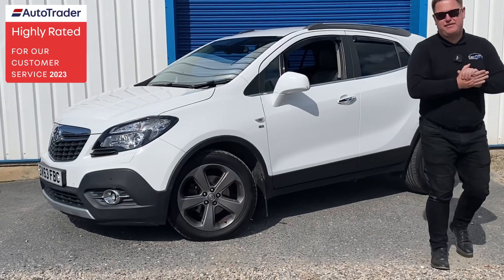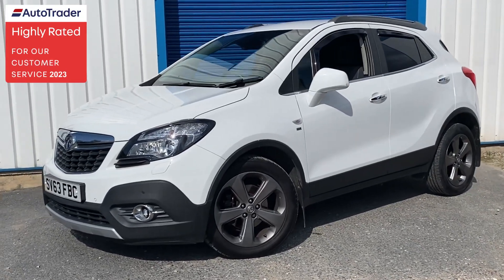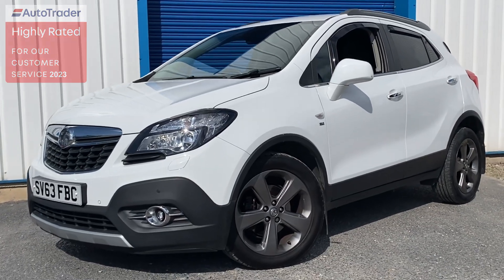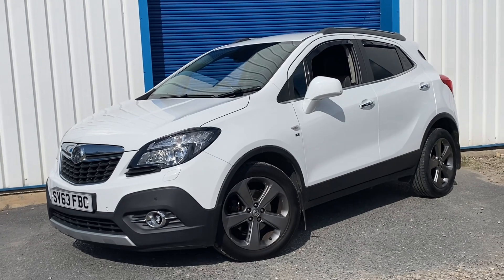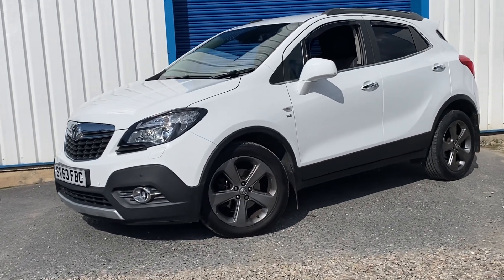Hi everyone, another new stock arrival. We've got a really nice car here — it's the Vauxhall Mokka, the 1.7 SE CDTI, finished in white. This one's a 63 plate but it's only covered 53,000 miles.